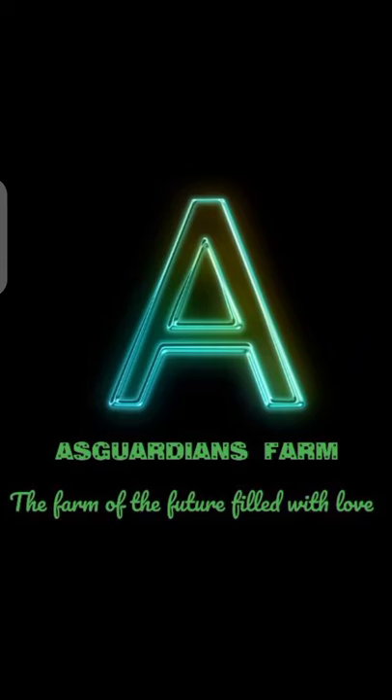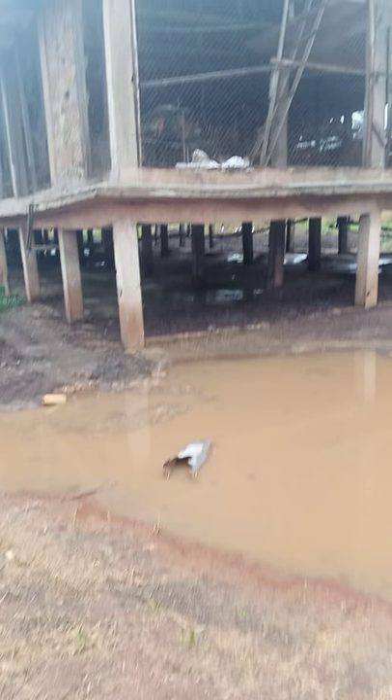Asgardian's farm, the farm of the future, feed with love. Welcome to Asgardian's farm.